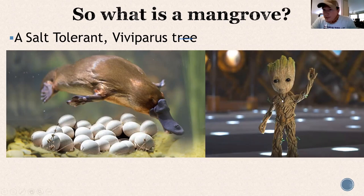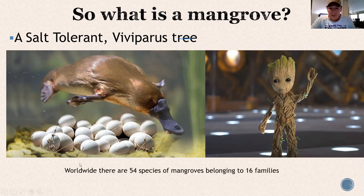Here we have three mangroves — red, white, and black. Many around the world are in the same family as the red mangrove, but here they belong to three distinctly different families. That gives you the rundown of mangroves around the world.